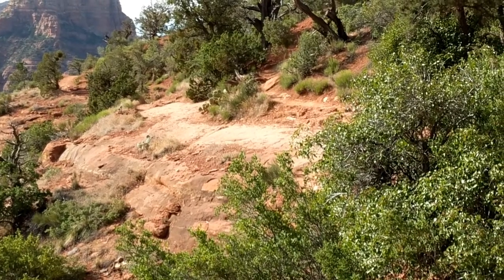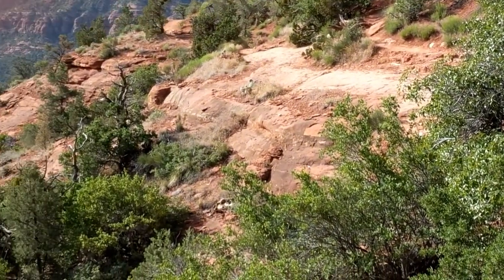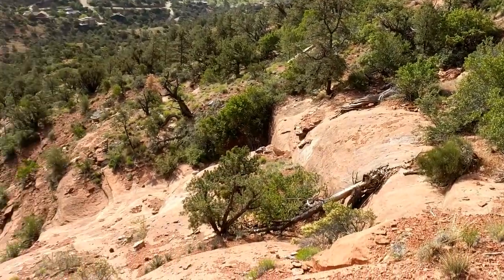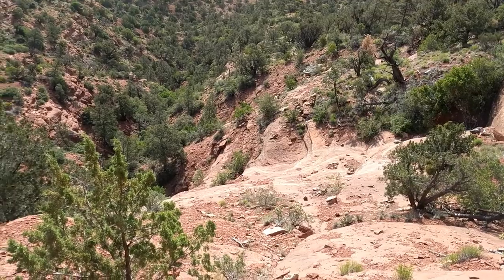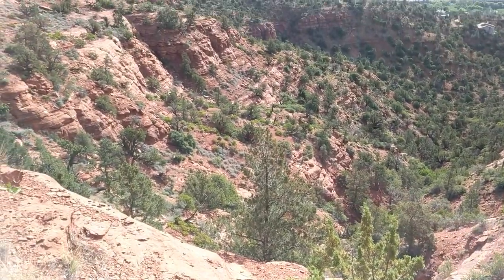So this gives you some idea of the trail here. The southern edge of Airport Mesa is pretty much all slick rock with some pretty good drop-offs. Let's try not to fall down there — make you say ow.